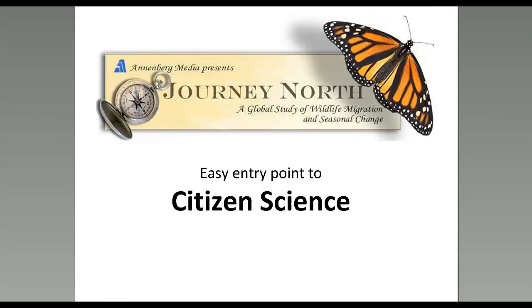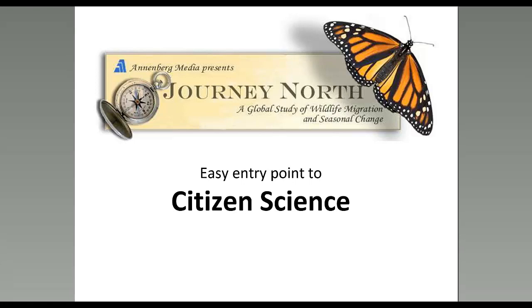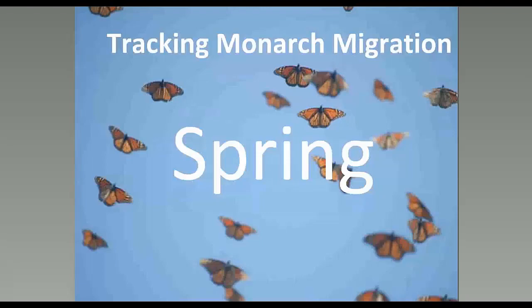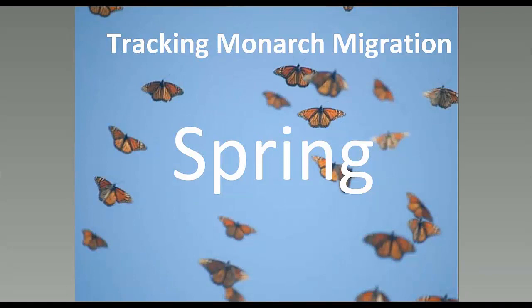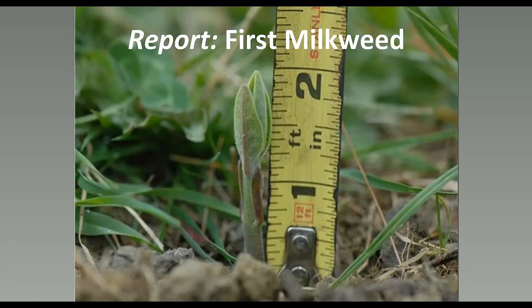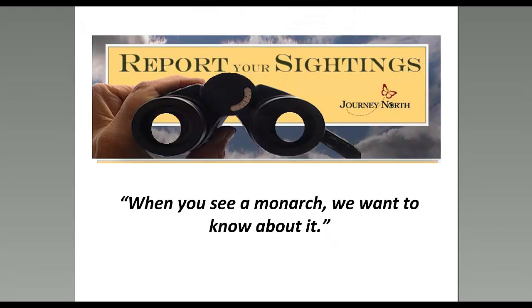Hi, everyone. This is Elizabeth Howard from the Journey North program. I want to welcome you to participate in citizen science. Our project provides a very easy entry point with meaningful results. Right now, spring migration is taking place — the monarchs are on their way up from Mexico. People are online recording what they're seeing, going out and looking for firsts of the year: the first milkweed, the first eggs, and the first adult butterflies. Our motto is: when you see a monarch, we want to know about it.